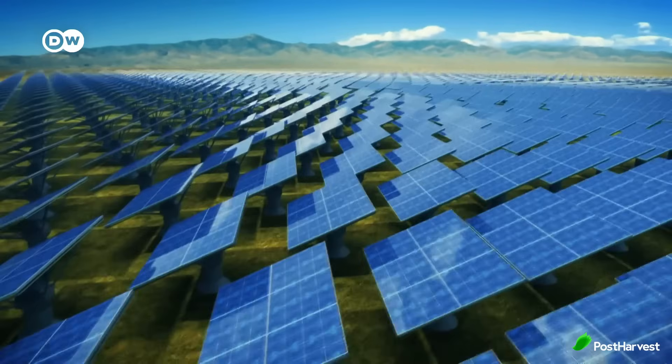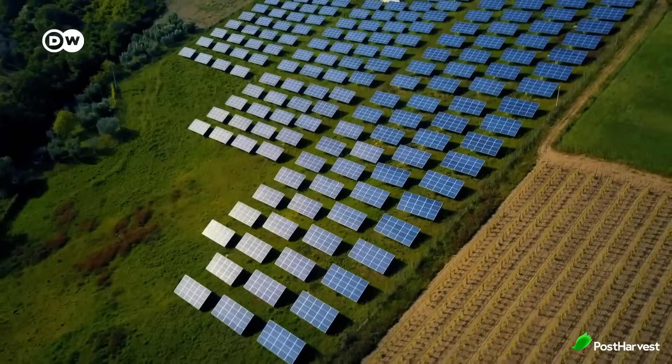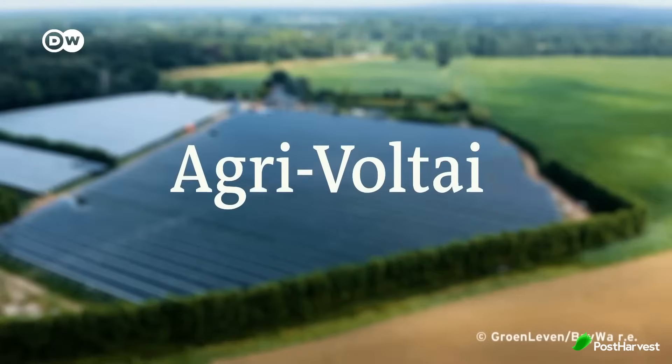Despite its promise, agrivoltaics faces challenges like high installation costs and the need for crop compatibility. However, as technology improves and adoption grows, it could play a crucial role in addressing food security and energy demands sustainably.